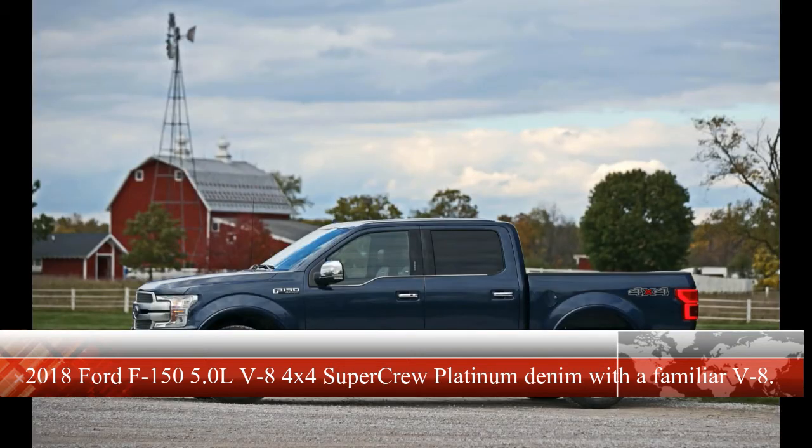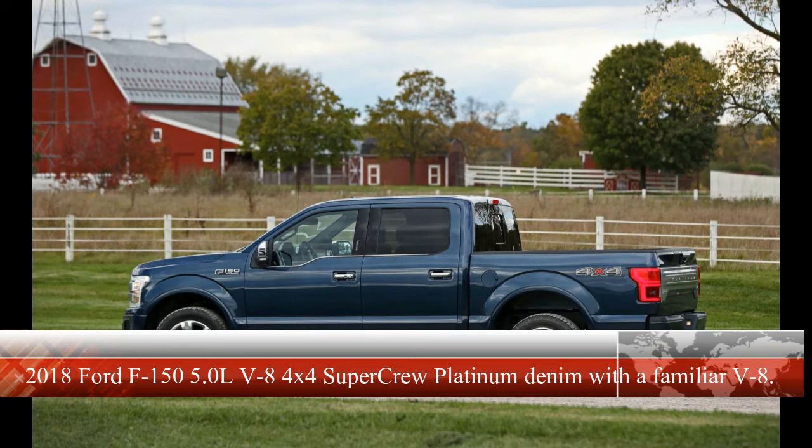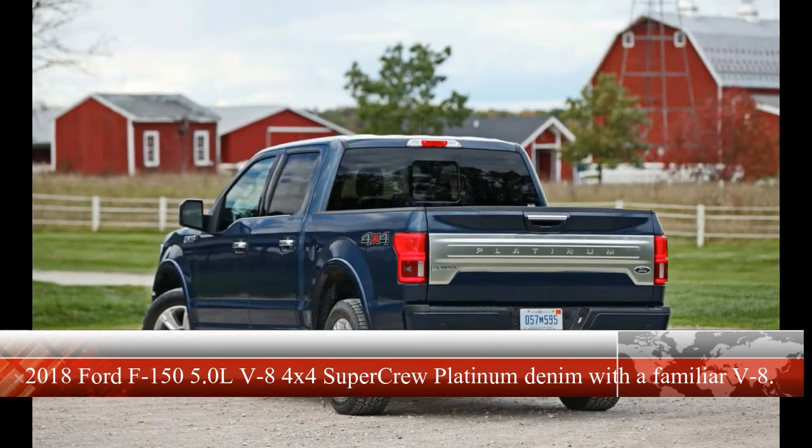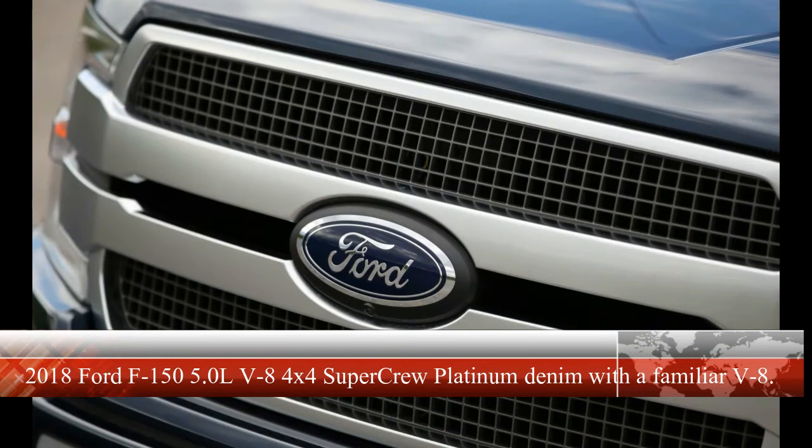Our long-term F-150 Raptor with the same 10-speed shares both of these minor annoyances but has yet to throw a code or leave a trail of hardware on the road. While the F-150's observed 15 mpg fuel economy figure falls about where we expected it to, we were mildly surprised when it returned 19 mpg in our 75 mph highway test. Both figures exactly match the fuel economy we measured in the F-150 with the 3.5-liter EcoBoost V6. That gives the V8 truck a 430-mile highway range with the standard 23.0-gallon tank, with an optional 36.0-gallon tank available for $445.